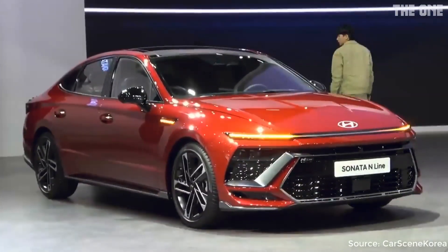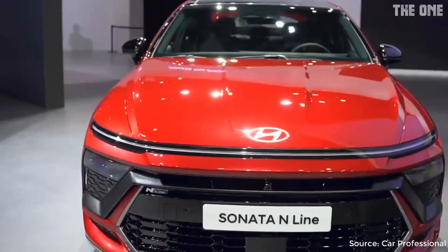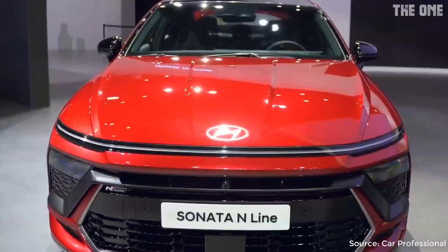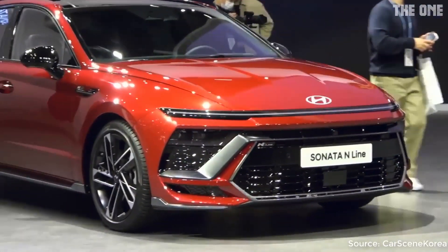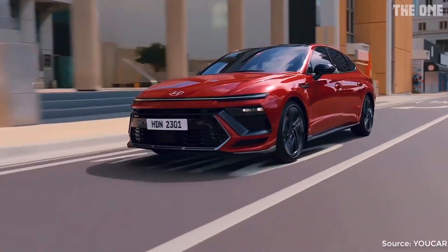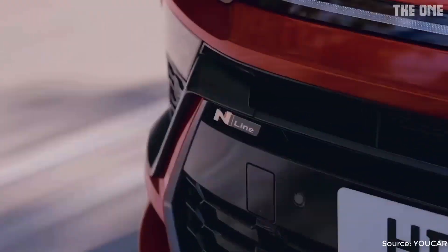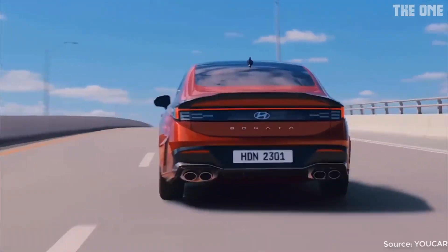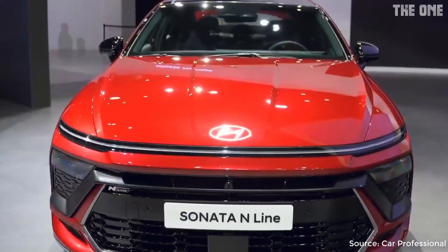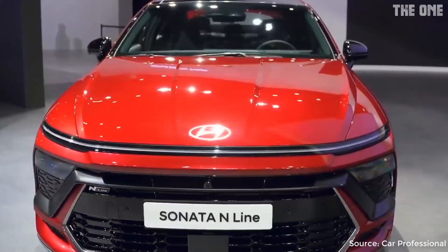The exterior design of the all-new Sonata embodies sportiness. It comes with an N-line-based exterior design that conveys a sports coupe style with a long hood, low front-end, and fastback roofline. The car has a horizontal front-end layout that integrates Hyundai's signature seamless horizon lamp, hidden headlamps, white grille, and air intake for a more dynamic and aggressive appearance.